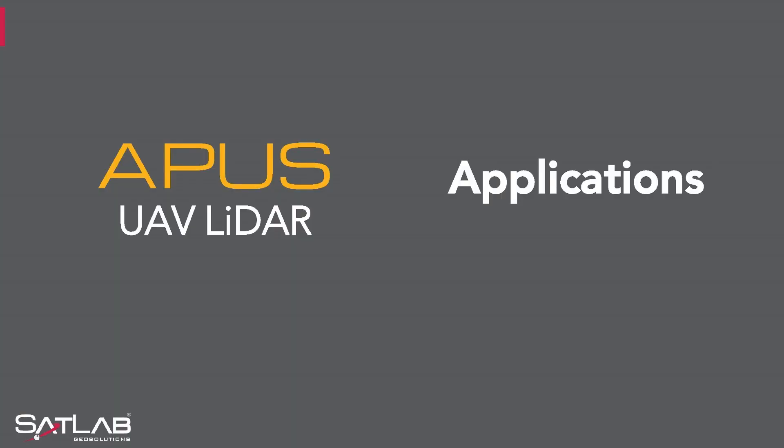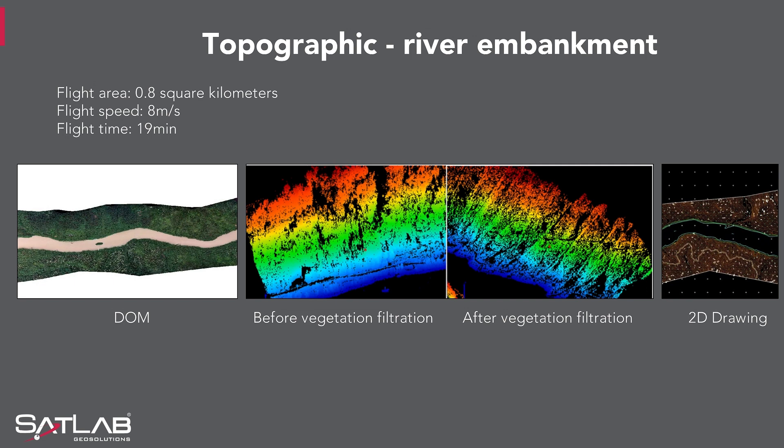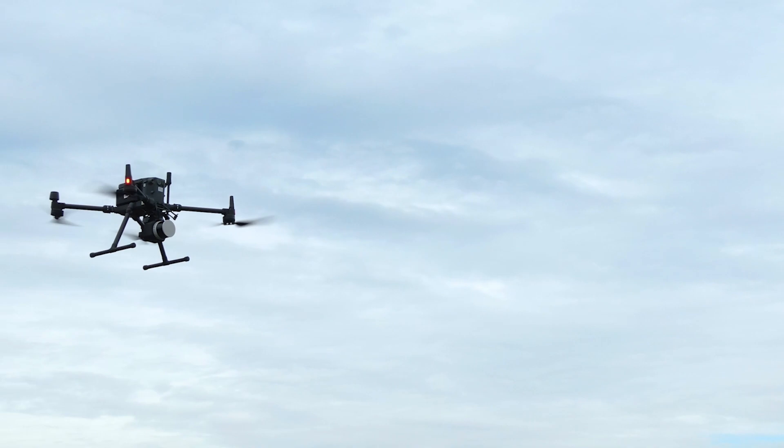Now let's get into the applications of the APAS. We have a few examples of where the APAS has been applied in the field. When conducting aerial capture for topographic mapping, you could complete an APAS capture with ease in one flight of 28 minutes, covering an area of about 1.2 square kilometers at approximately 8 meters per second — a massive improvement over previous times. The APAS has also managed to collect a dense point cloud from a very dense forest environment.